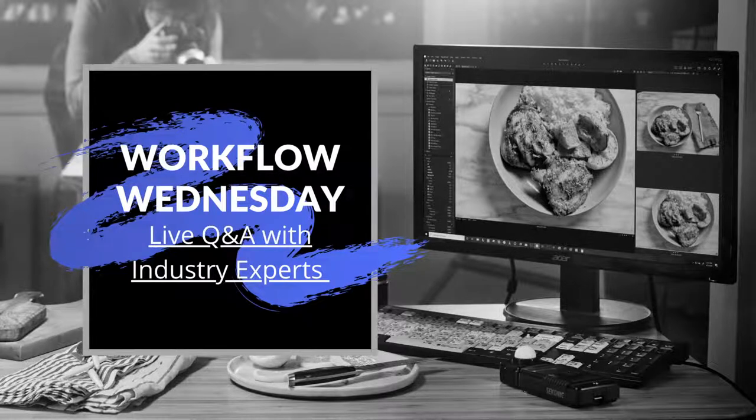Welcome everybody to another episode of Workflow Wednesday. This week we're joined by Will Gibbons — he does 3D rendering, product design, and animation. We also have our lab expert William George joining us as well. Will, just in case anybody doesn't already know, go ahead and introduce yourself and give us a little background on who you are and what you do.